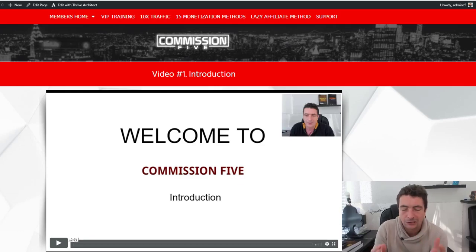Hey guys, Kevin Faddy here. In this short video, I want to give you an overview of the entire Commission 5 system, everything that's included in the course, and all the bonuses as well.